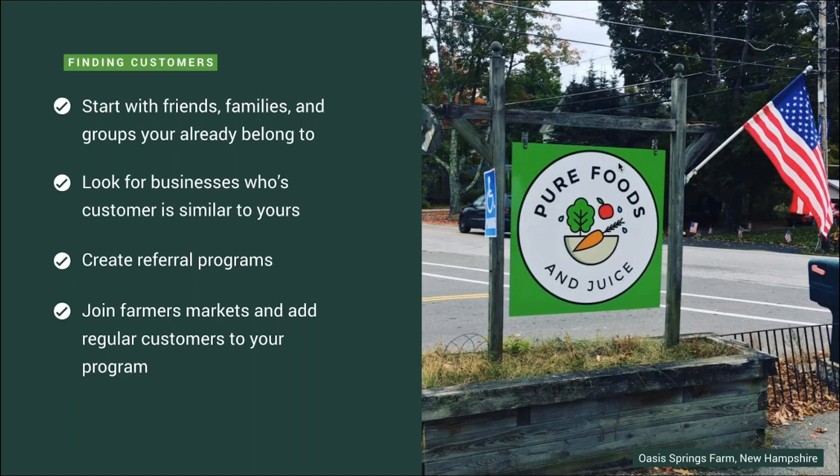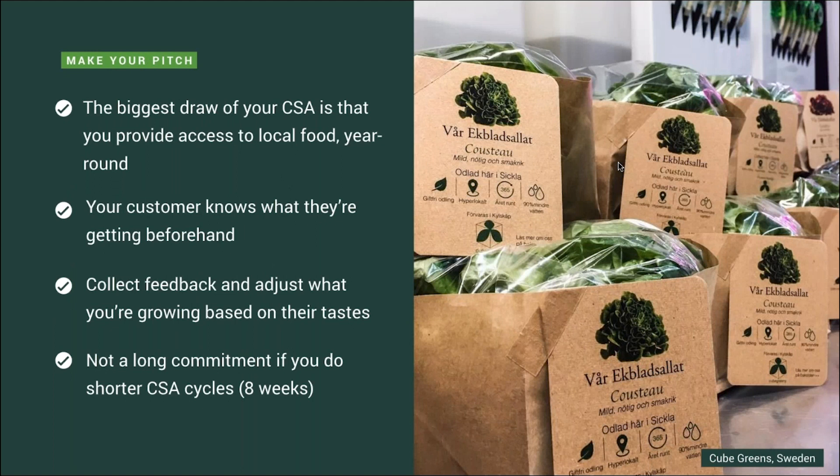This is a great option especially if you're in a seasonal environment and the farmers market does not operate year round. The biggest draw of the CSA you're running is that you can provide access to local food year round — the traditional CSA typically only operates in the summer and a bit into fall, so you can stand out by offering it year round. Another huge perk is that your customers will actually know what they're getting beforehand — you can show them a pre-planned schedule of lettuces, leafy greens, and herbs every single week. You can also collect feedback from your customers and adjust what you're growing based on their taste, which is a great feedback loop for your business.